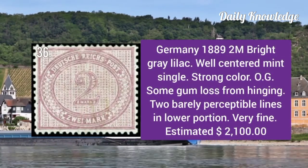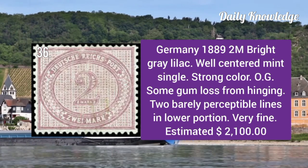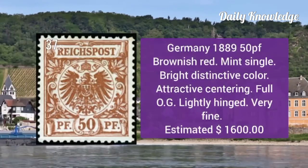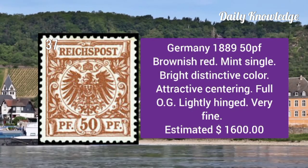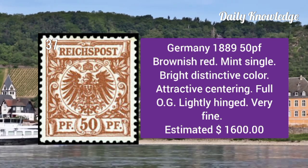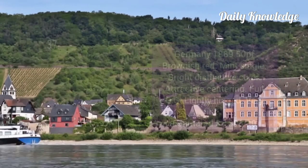Germany 1889: 2m bright gray lilac, well centered mint single with strong color, original gum, and very fine quality. 1889 50p brownish red mint single with bright distinctive color, attractive centering, full original gum, and lightly hinged.